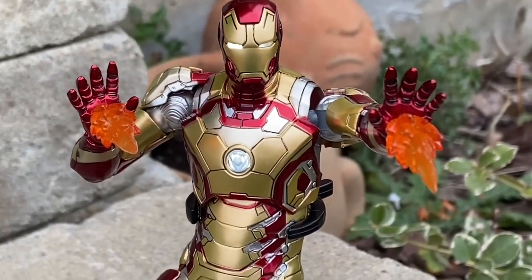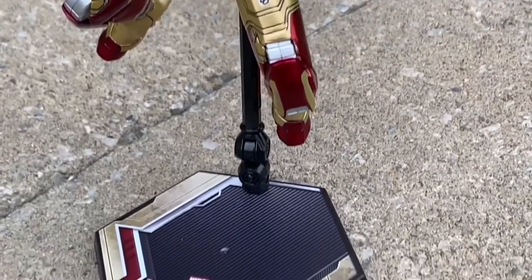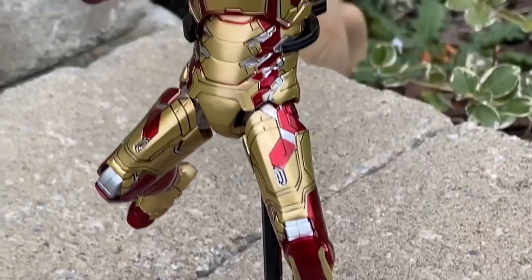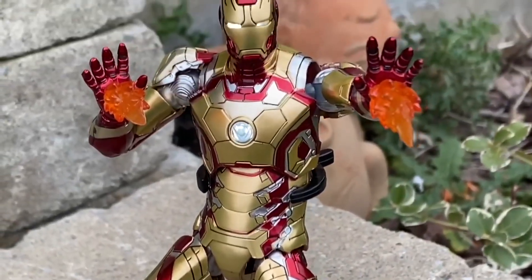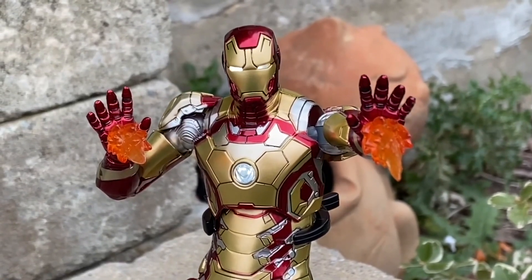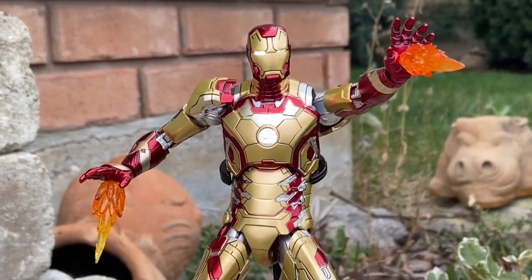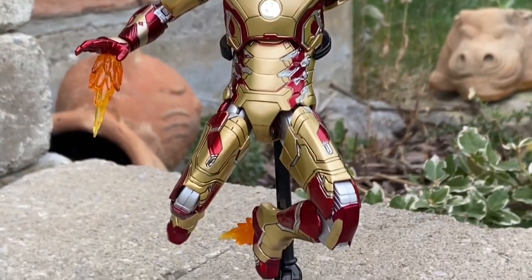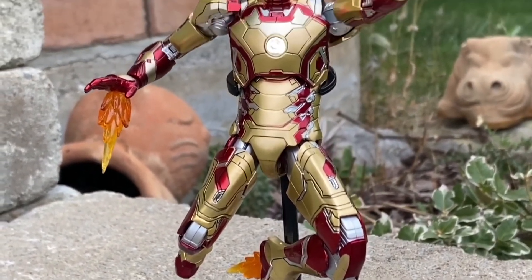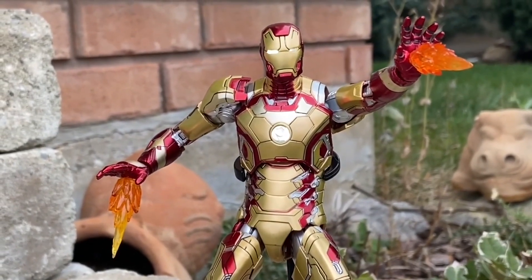Number three: Mark 42. This is probably my favorite scale for Mark 42 in that six to seven-inch scale. This one comes with light-up features, which is a total bonus. The gold and the red really works well on this one. So this is number three on our list. Posability-wise, a lot of cool stuff you can do with it. The gold really stands out. ZD Toys, when it comes to Iron Man figures, they do a really, really good job. This is definitely number three on our list.